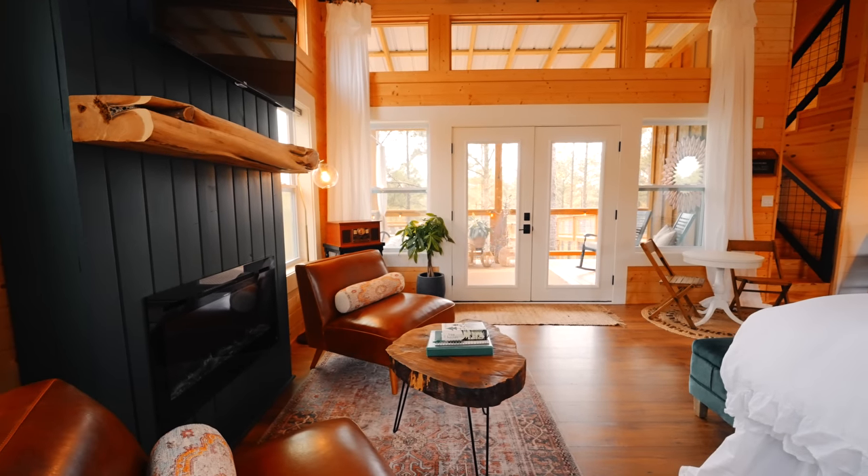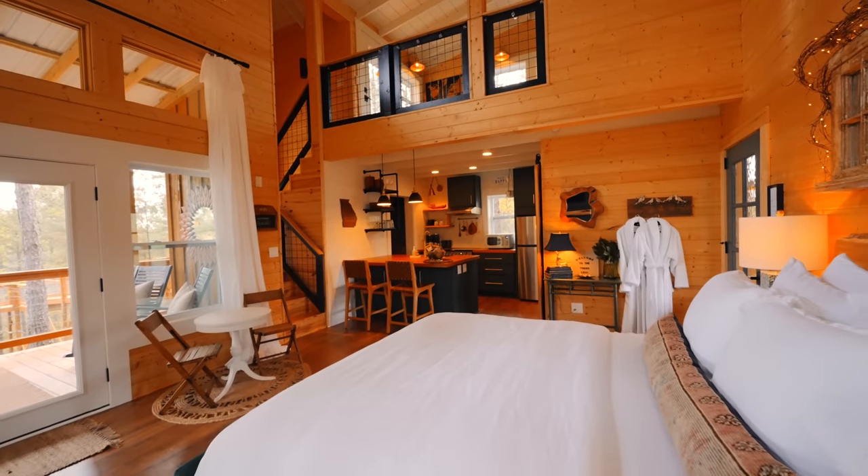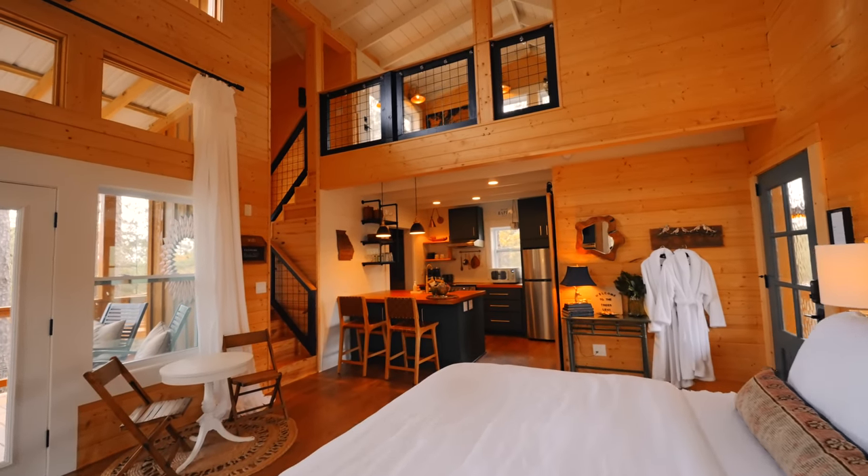Really cozy and aesthetic in here. Decorations are beautiful. We got a record player here too, if you want. And then on this side, underneath the loft, we have your kitchen space.